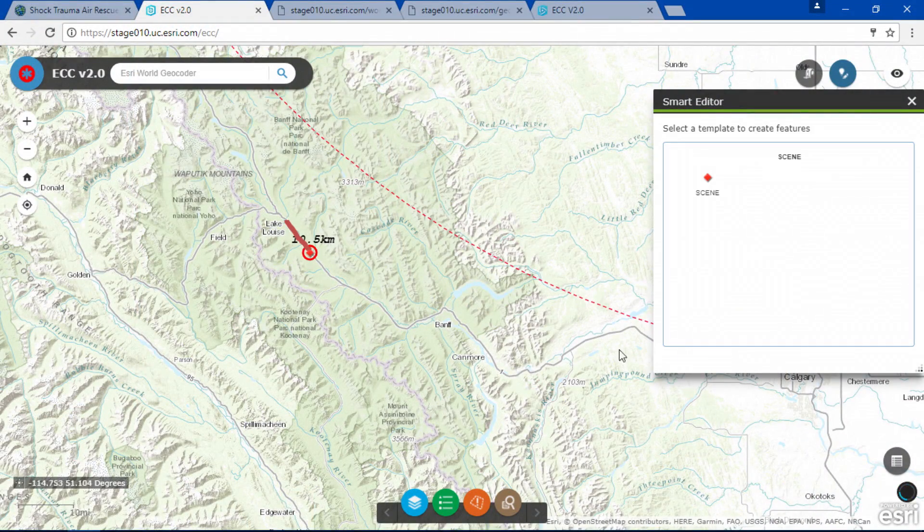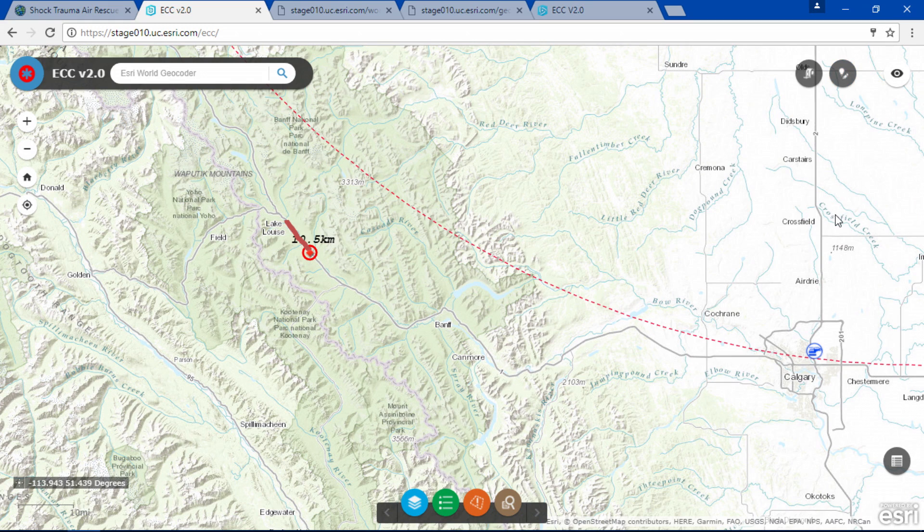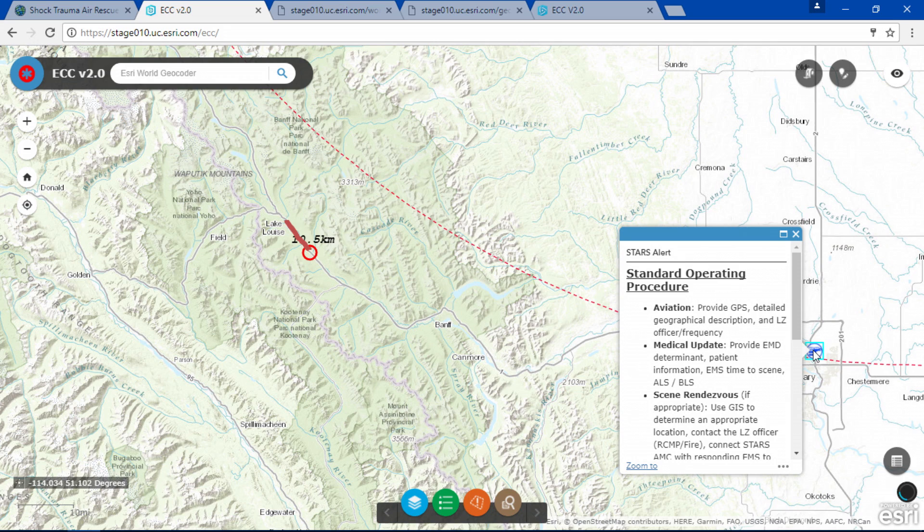Now we can answer the question, and STARS is required. So let's go back to the event and dispatch a STARS aircraft. Because we assigned a resource, GeoVent has created a new feature which uses the AVL of the helicopter. Using factors such as the status of the aircraft and the base that was dispatched, the SOP is instructing the dispatcher to perform actions such as giving updates to our pilots and air medical crews. Now let's follow this simulation to see how the dynamic SOPs continue to unfold.